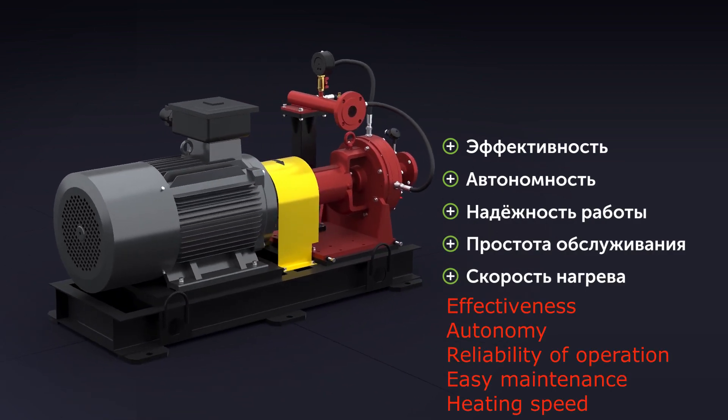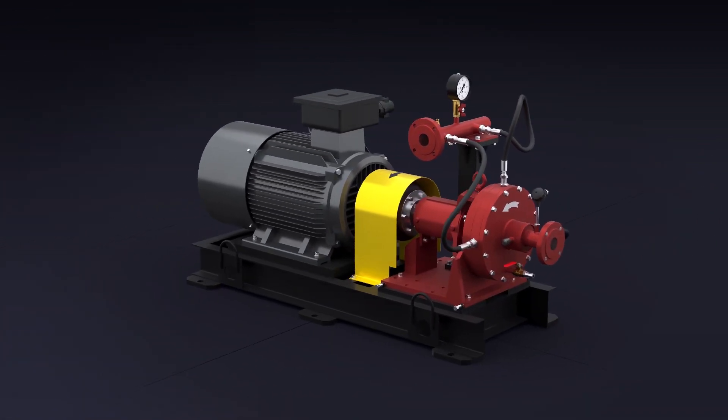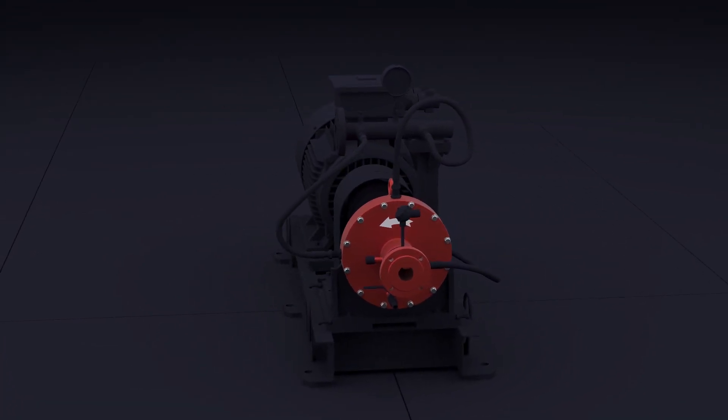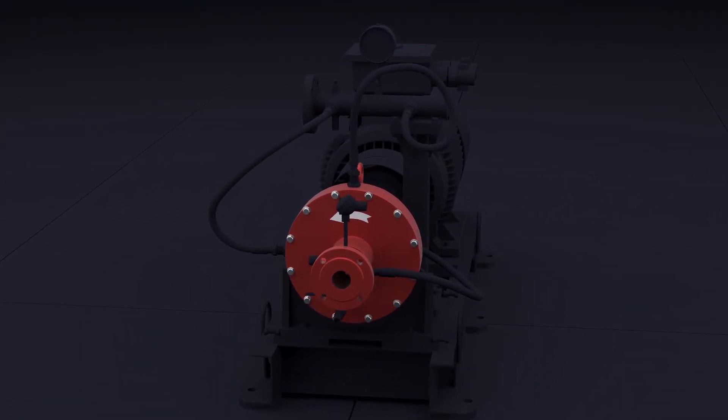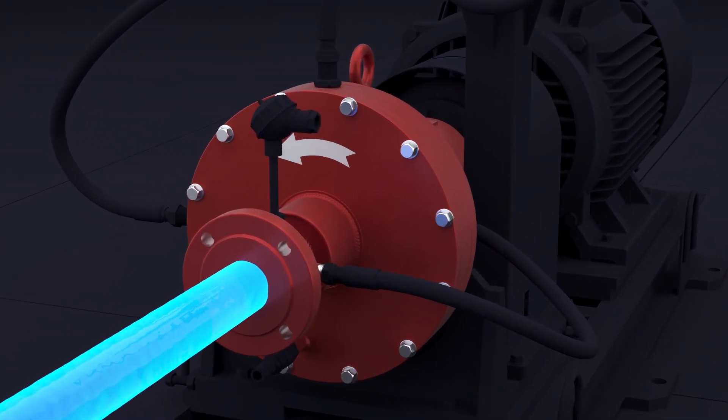All this increases the efficiency of processes and ensures unpretentiousness, autonomy, and economy. The VTG heat generator is able to quickly heat any liquid to a set temperature: water, oil, diesel fuel, and other petrochemical liquids.